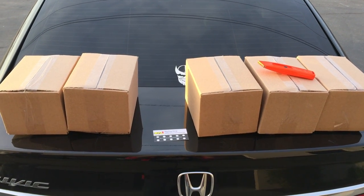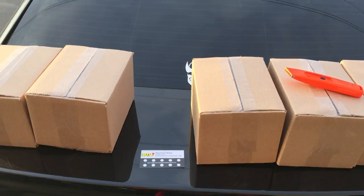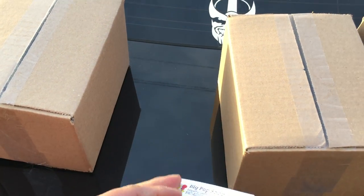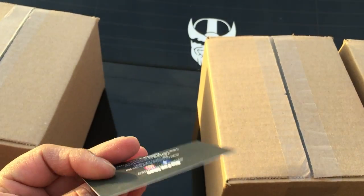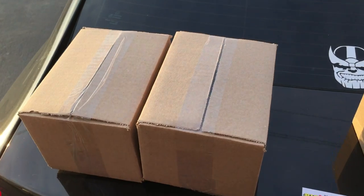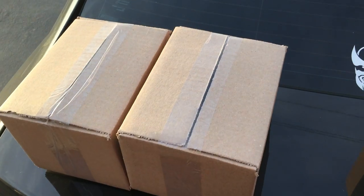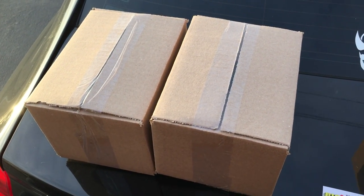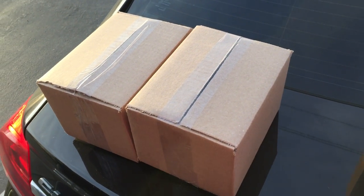Hey guys, welcome back, it's your boy Policy 707 coming at you with another video. In this special episode we're going to be doing a mystery unboxing. We're here in Elk Grove at Big Pop Shop — first time here — pretty excited. This is actually my first time doing these mystery boxes, so we actually have five here. Revolution Gaming — I'm gonna leave a link in the description below on his IG, definitely follow him for great gaming and pop content. He's going to go ahead and do his first, so without further ado let's see what we got.